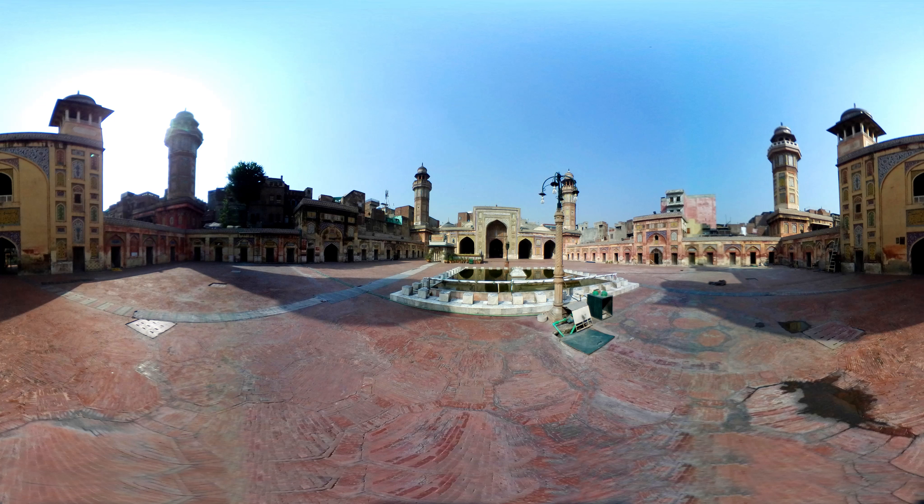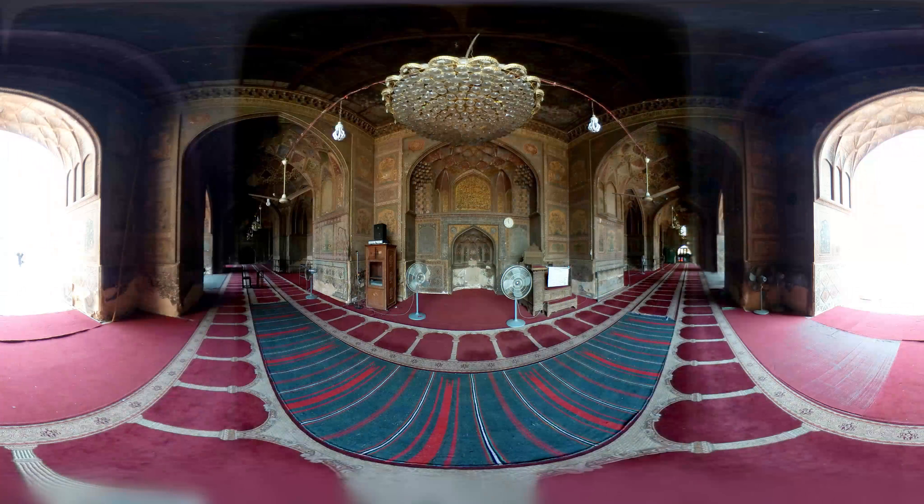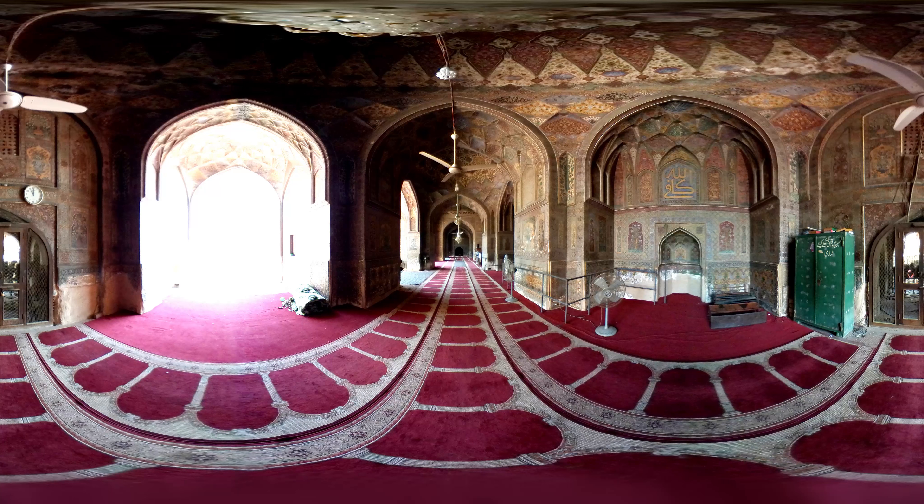The exterior of the mosque was lavishly decorated with intricate Persian-style Kashkari tile work. The interior of the mosque is painted with frescoes that synthesize Mughal and local Punjabi culture and art. The interior of the mosque can also be explored from the left and right sides.